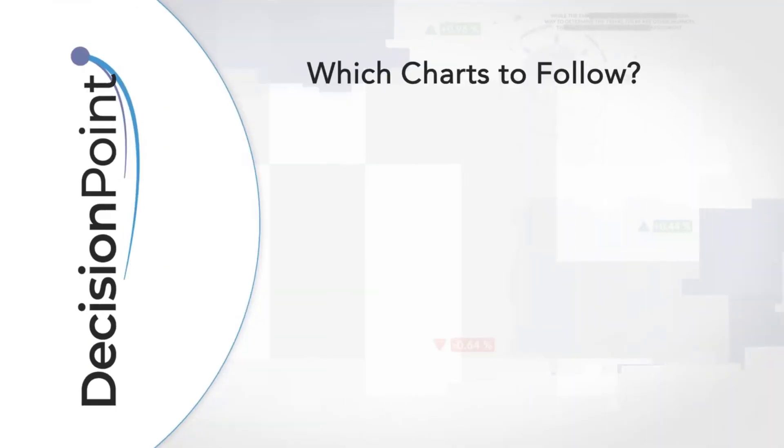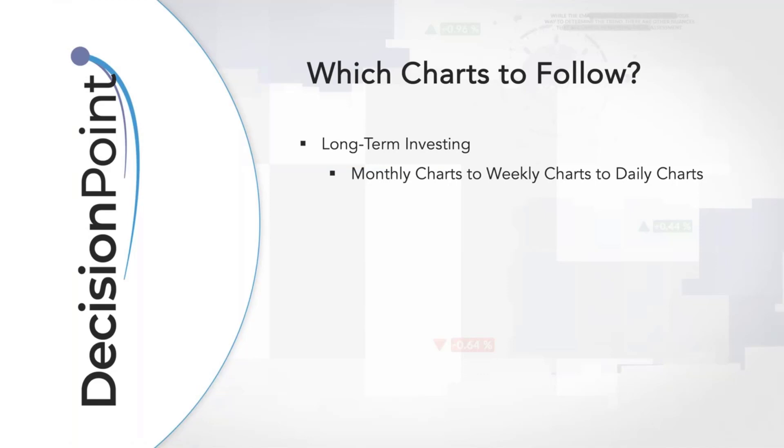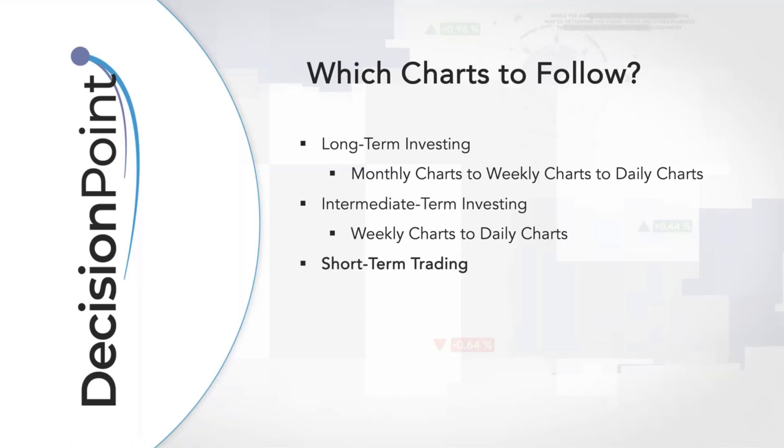So, which charts to follow? A lot of people ask about timeframes. I consider long-term to be months to years — you look at monthly, weekly, and daily charts for long-term investing. Intermediate-term investing runs on a daily to weekly basis, roughly a couple of weeks to a month. I use weekly and daily charts for that. Short-term trading, which we're really going to focus on, covers daily charts down to minute charts.